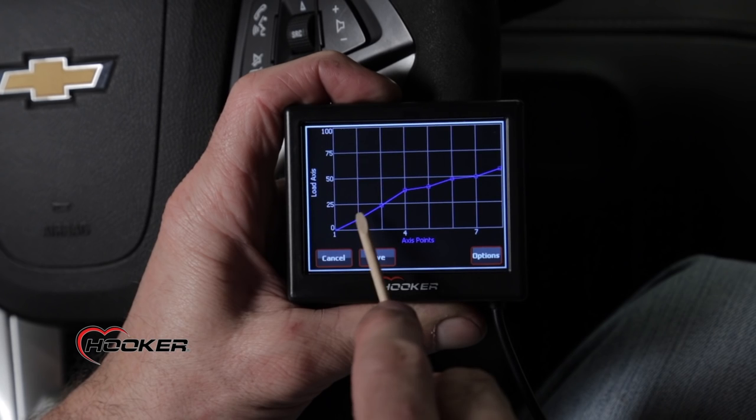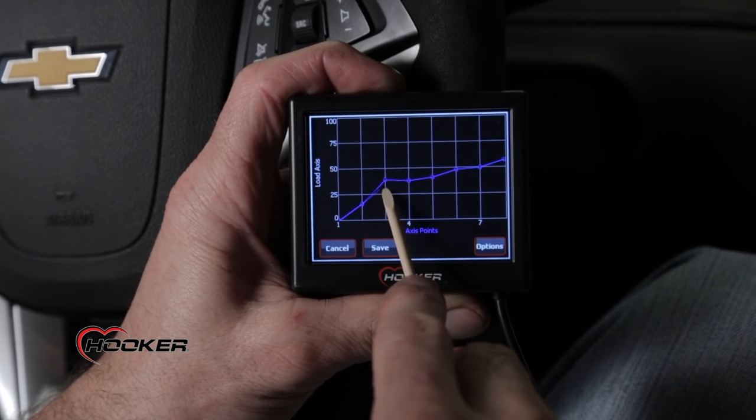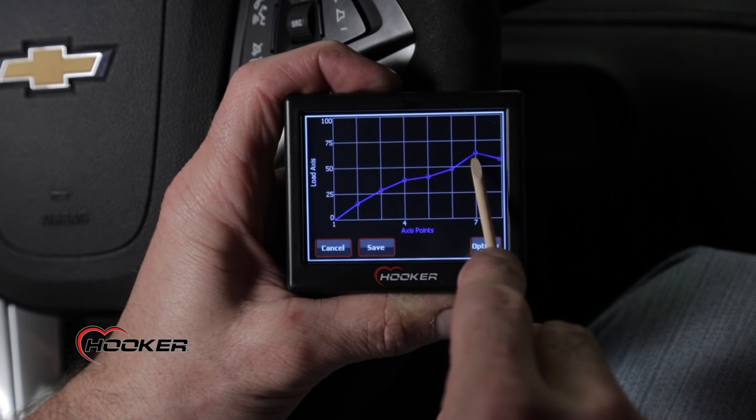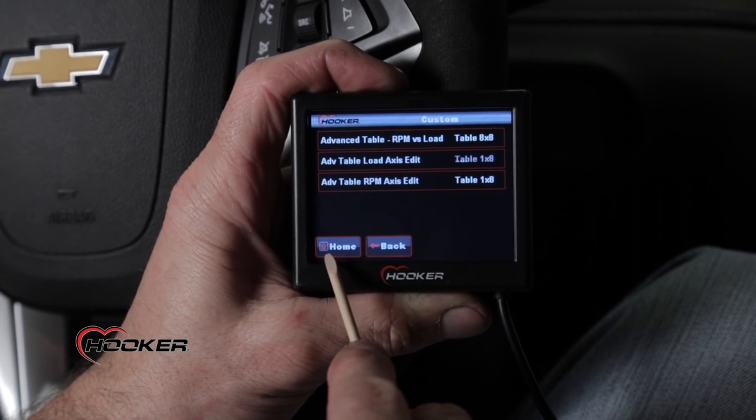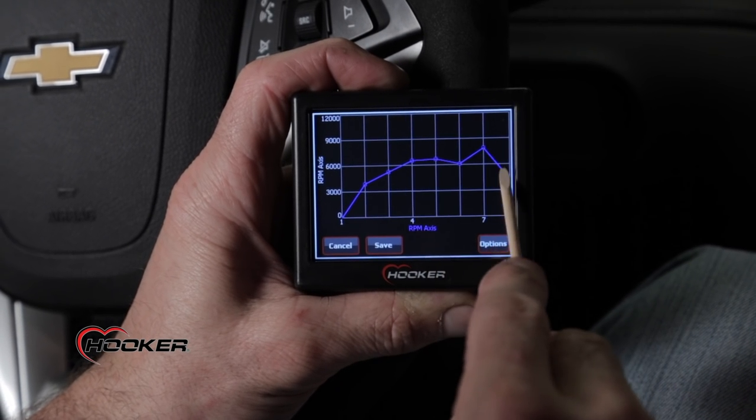The load table allows you to adjust the valve opening based on your engine's load. This will be displayed in either throttle position percentage or KPA depending on your particular setup. The RPM table is used to determine at what RPM the custom map you're using will begin to activate.